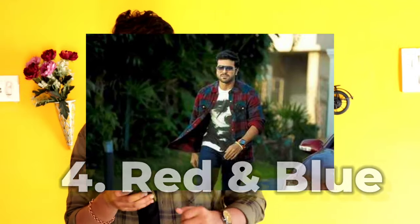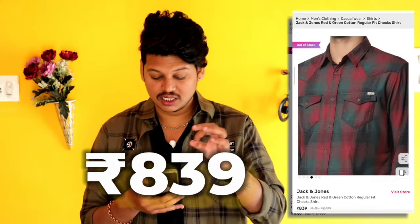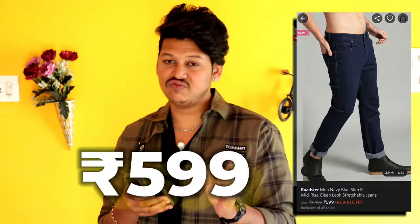We have a crazy outfit. We have to check the blue and black checks — this is the jacket and it is 839 rupees. It is the same model. You have to use the white t-shirt — this is the Highlander brand for 230 rupees. It has a crazy look and combination. It has a double pocket shirt.